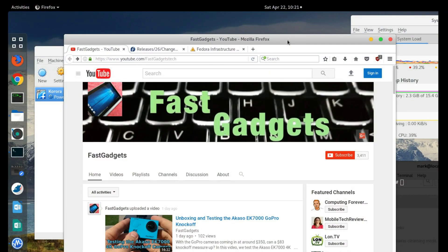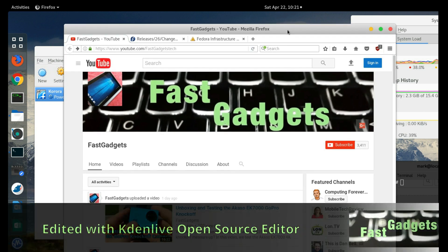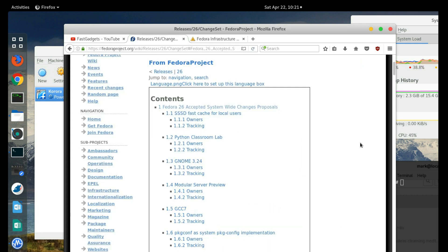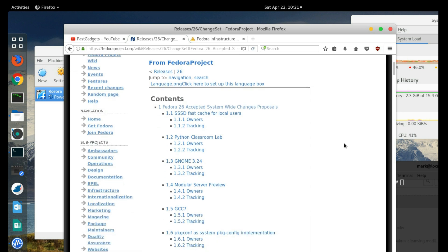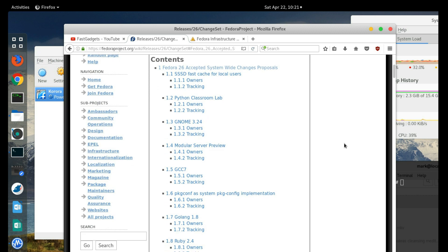Welcome back to Fast Gadgets. If you're interested in Fedora 26, the alpha release has finally come out, so we're going to take a look at that today. If you're curious about the changes being made, you can check it out on the Fedora Project Wiki at /releases/26/ChangeSet. There are quite a few changes — some significant, others not so much.